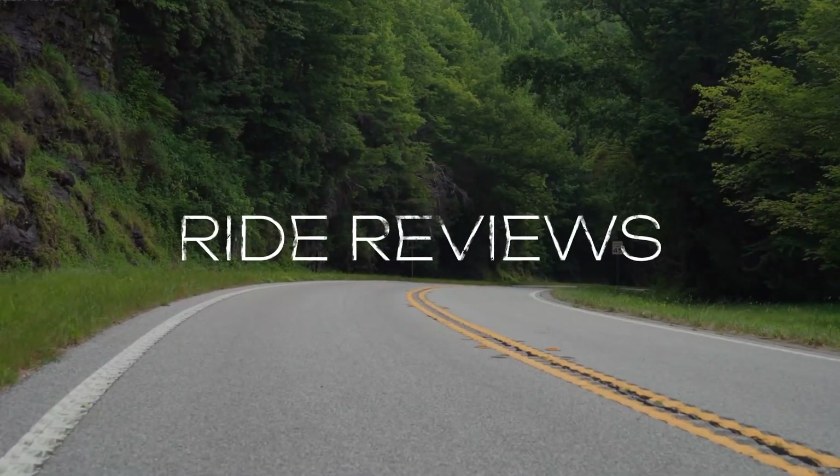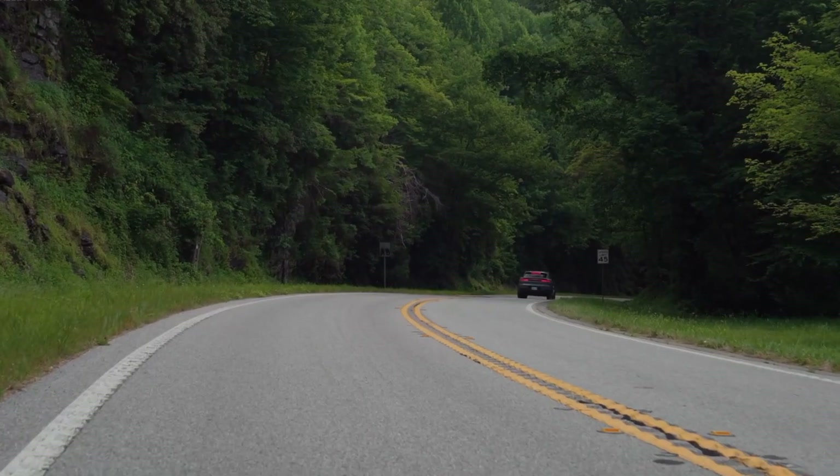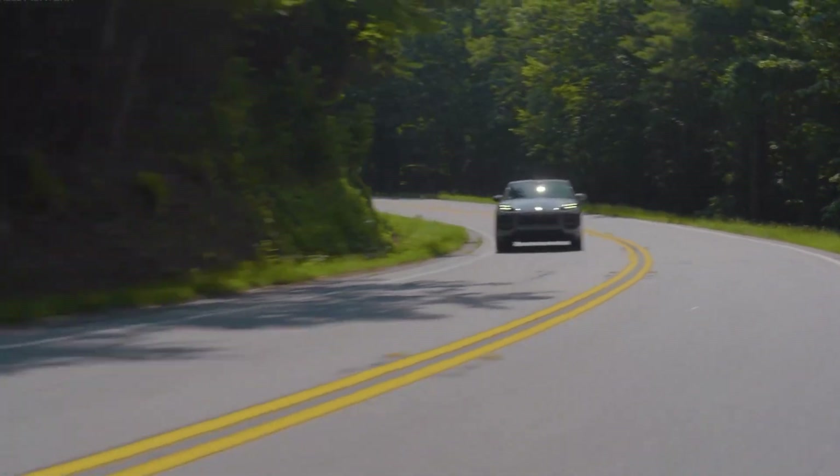Welcome back to Ride Reviews. Today, we're diving into the exhilarating world of luxury SUVs with a spotlight on the 2025 Porsche Cayenne GTS Coupe. Buckle up as we explore what makes this powerhouse a standout in its class.